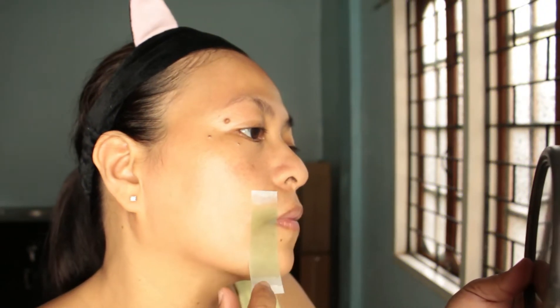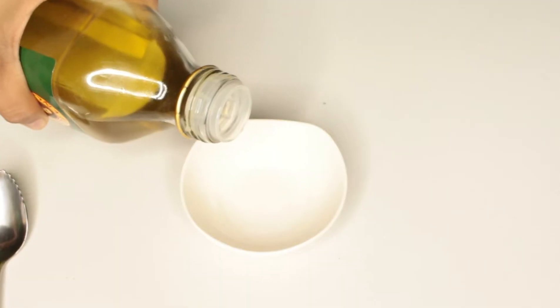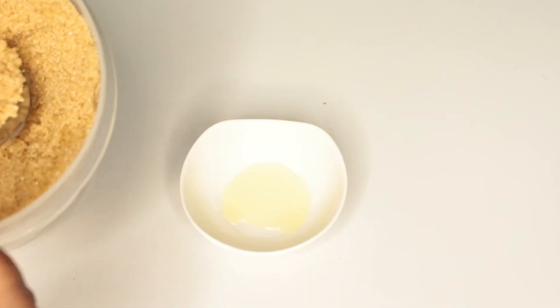The first step I see most people take is getting rid of fine mustache. I recommend using the wax strips for facial hair. Second step is exfoliating. You can use brown sugar and petroleum jelly, but if you want edible stuff all the way, then olive oil is the best choice.